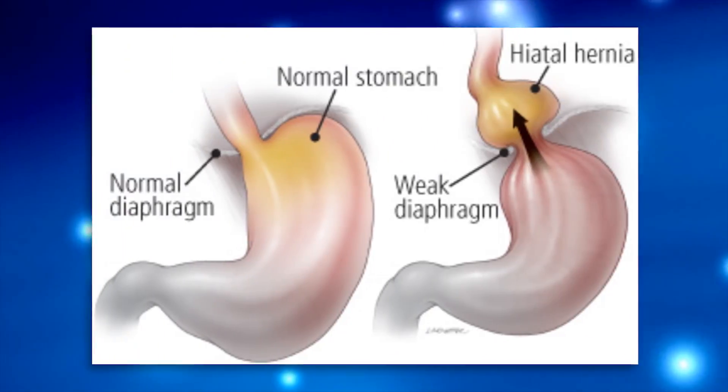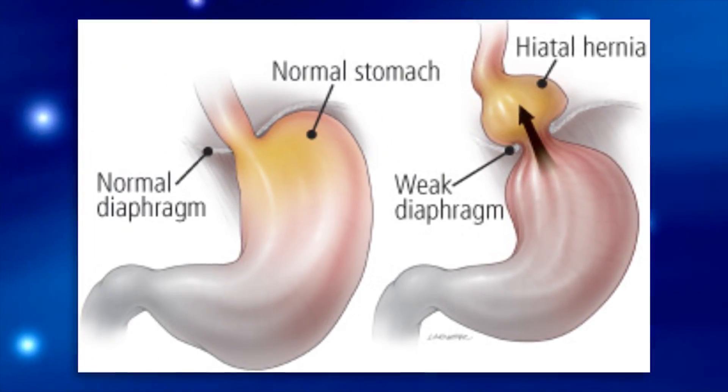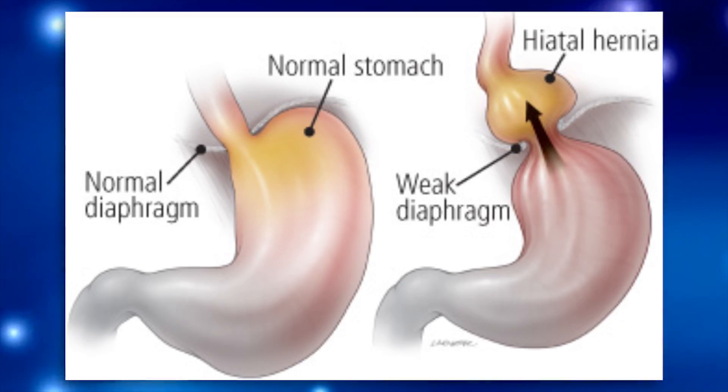When you eat something, you swallow it, it goes from your mouth to your esophagus, down the esophagus, and into the stomach. Just before the esophagus hits the stomach is where it passes through the diaphragm. That hole in the diaphragm is normally a tight, nice little hole and it doesn't let a lot of stuff from the abdomen go up into the chest. But in a hiatal hernia, that hole dilates and gets really big, allowing things from the abdomen to go up into the chest.